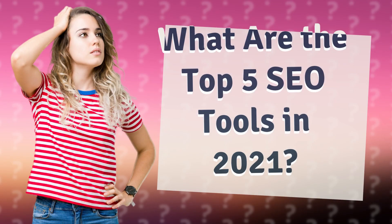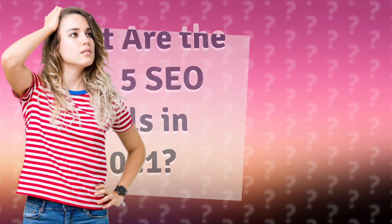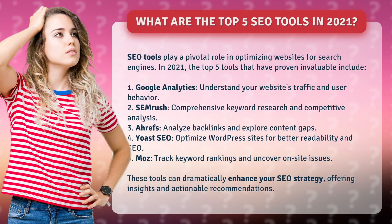What are the top five SEO tools in 2021? SEO tools play a pivotal role in optimizing websites for search engines. In 2021, the top five tools that have proven invaluable include: